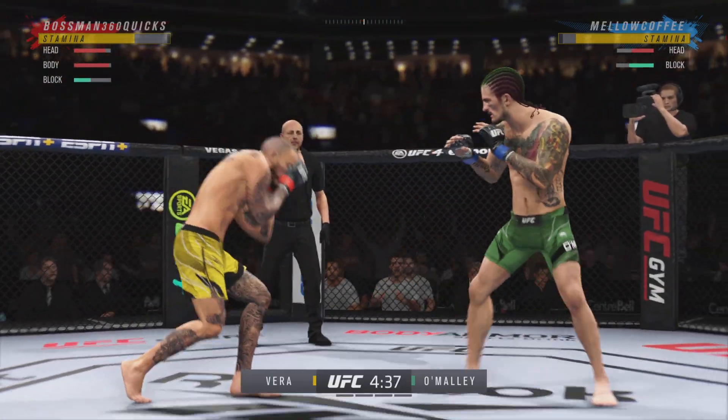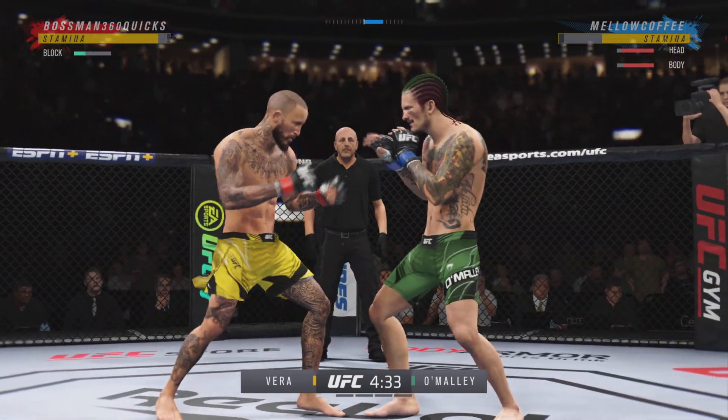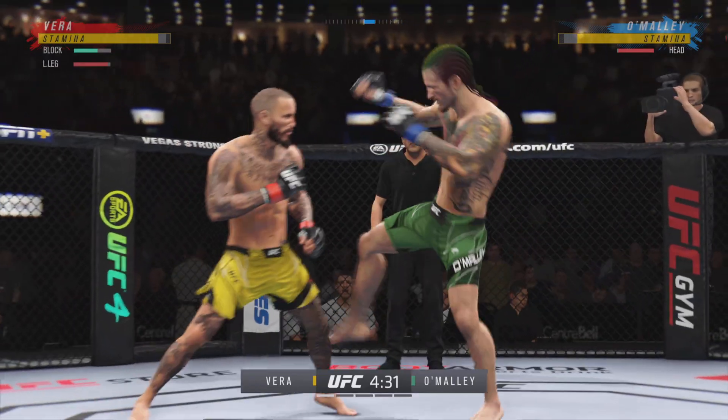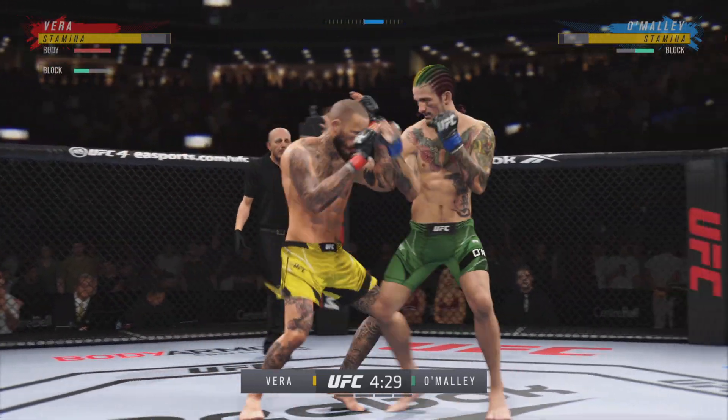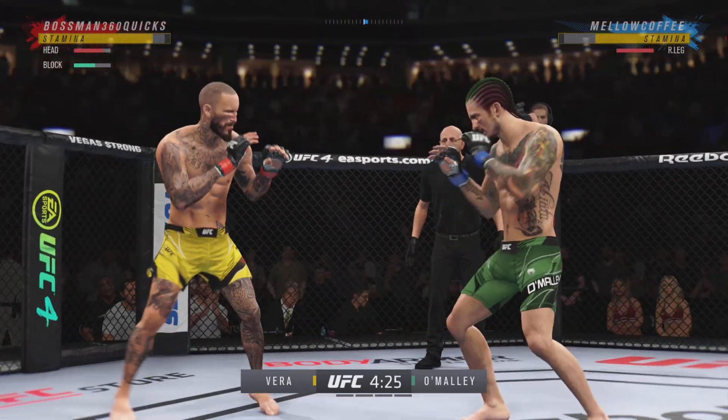Edge-of-your-seat action as expected so far. Perhaps a sign of things to come as he lands a kick there. Nice kick landed by this gentleman. Big call from Crunch Land. Now he gets back to range. That was a thudding leg kick.